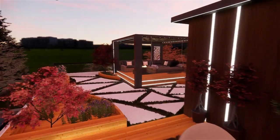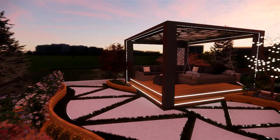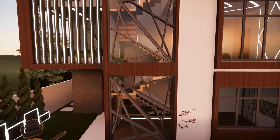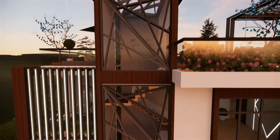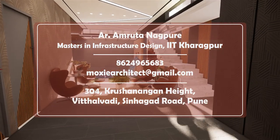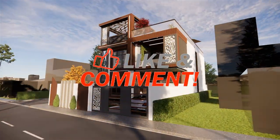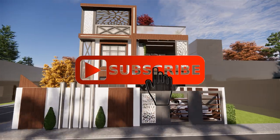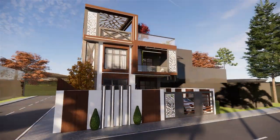The detailed plan of this bungalow will be explained in the next video — the link is given in the description. If you want to design your space, kindly contact the number given. If you like the design, please like, share, and subscribe. Meet you in the next video — till then, have a nice week. Bye.